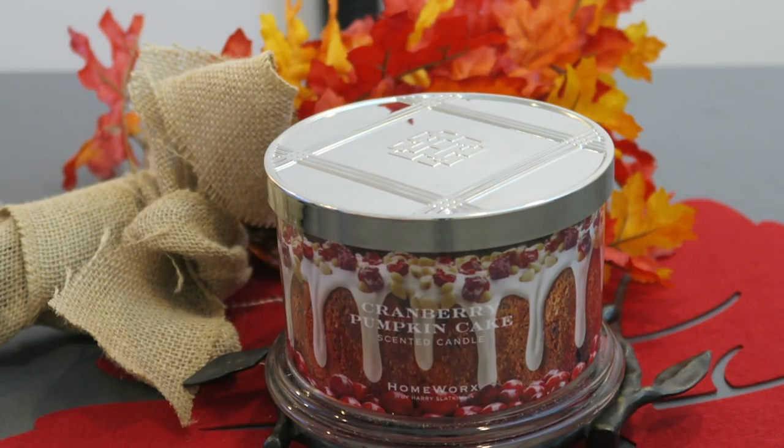Now, there are probably 8 or 10 scents in the fall collection, and then the Christmas and holiday collections, and from what I'm seeing, many more to come. But this is one that was perhaps a little surprising, because it is kind of totally new, something we haven't seen from Homeworks before. Although Harry does tend to do his gourmand and bakery blends really, really well.